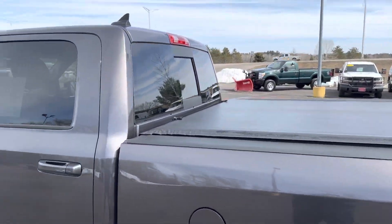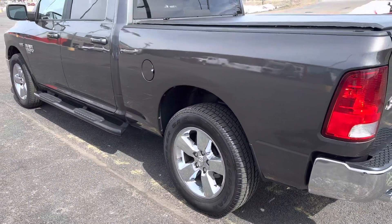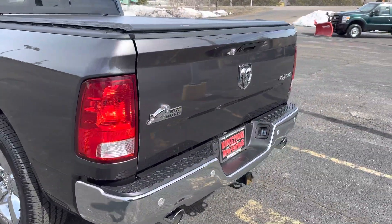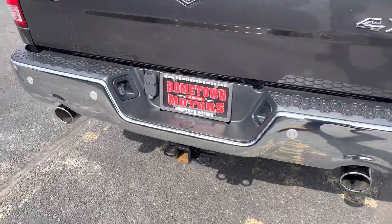Roll-up tonneau cover — this thing is like brand new. Power sliding rear window, dual exhaust, backup camera, rear park assist, full seven-pin and four-pin wiring, and a two-inch hitch.